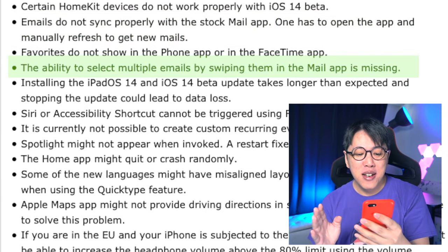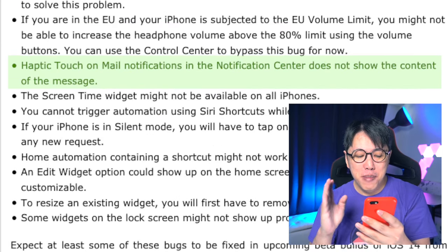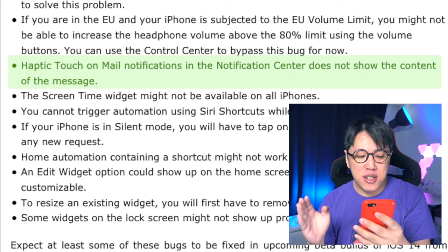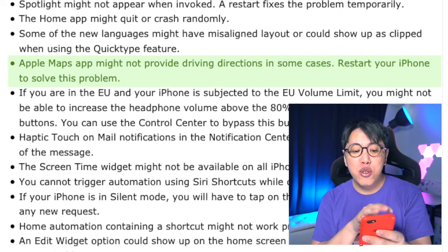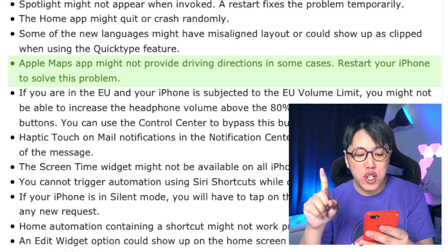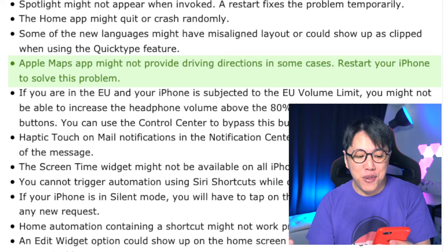The ability to select multiple emails by swiping in the Mail app is missing. Haptic touch on Mail notifications in the notification center does not show the content of the message. So if you use the Mail app on a daily basis, this might not be the experience you'd like every day until the official launch of iOS 14. Also, Apple Maps might not provide driving directions in some cases, and to solve it you have to restart your iPhone.